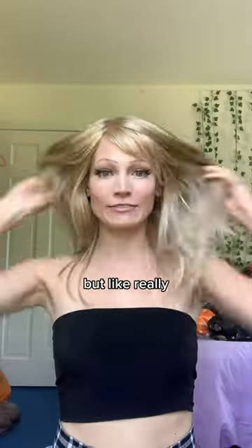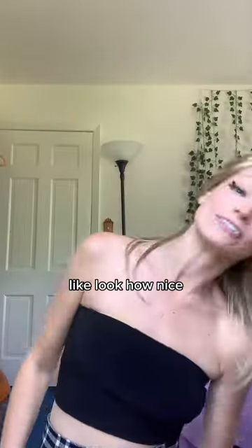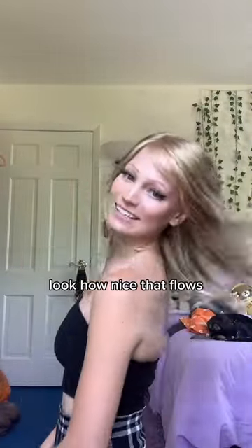And it's synthetic too, but really, really natural-looking synthetic. Like, look how nice. Look how nice that flows.